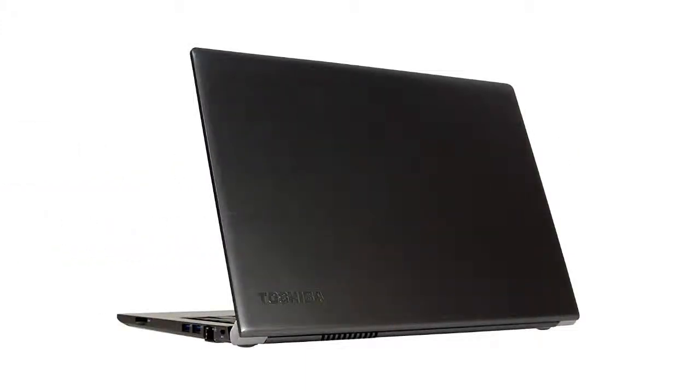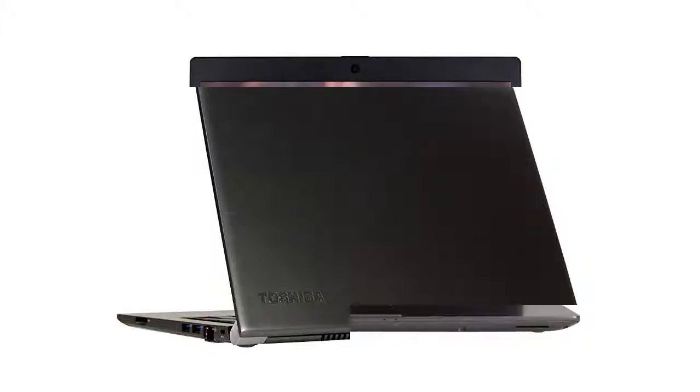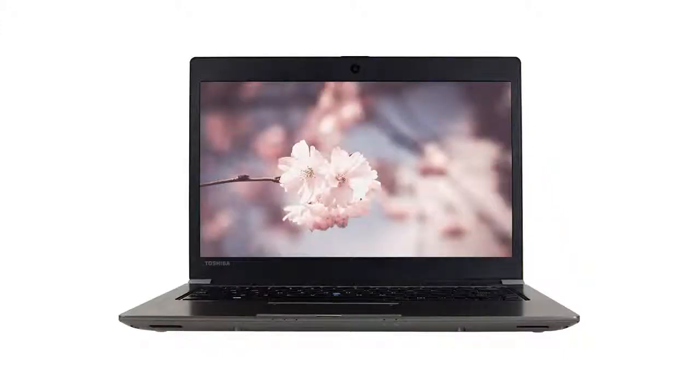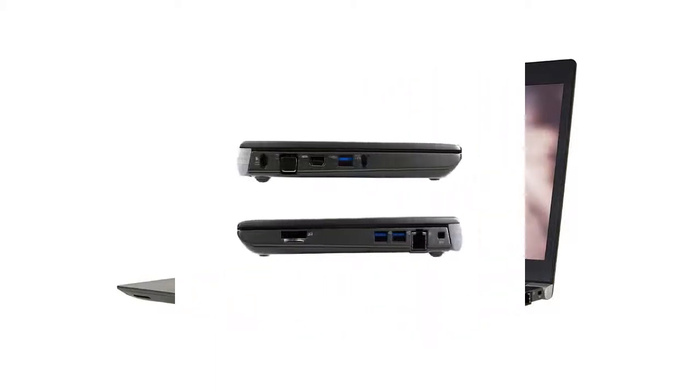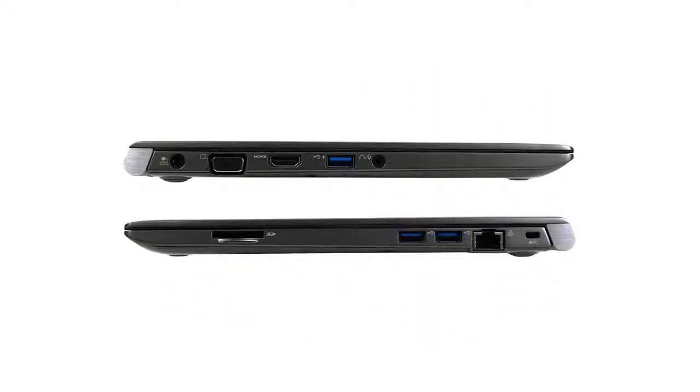One of the standout features of the Toshiba Portage is its small size. This laptop features a 13.3-inch display and weighs 4.1 pounds. If you are constantly on the go and always carrying your laptop, this device is an ideal match for you. This business laptop also features a spill-resistant keyboard and multi-touch control on the touchpad.